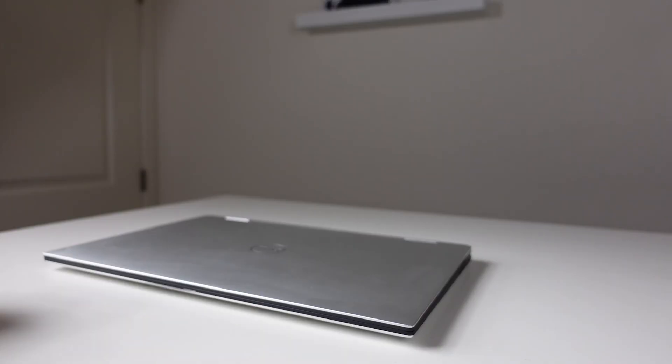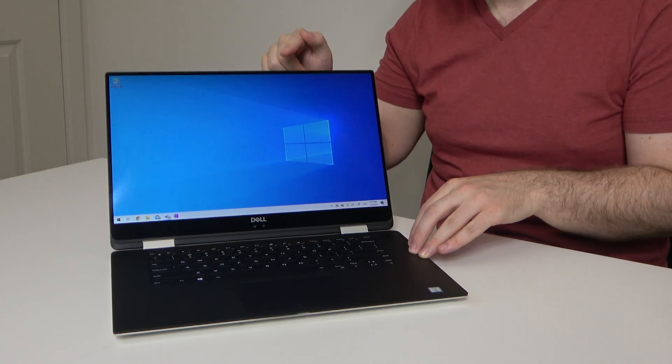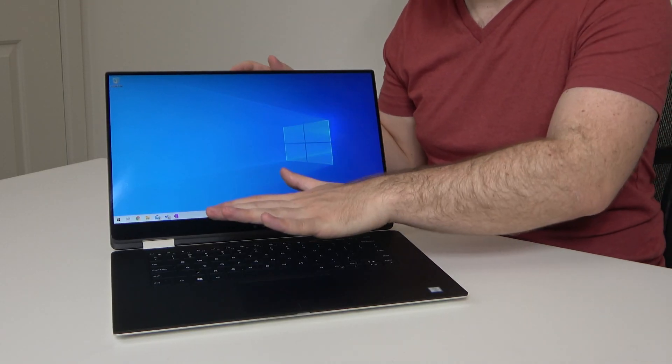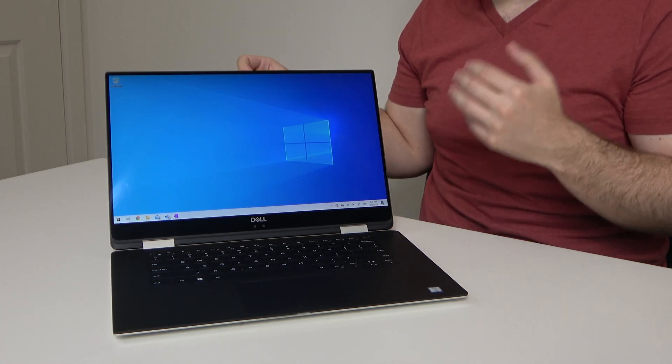What matters the most to me when it comes to 2-in-1s is the stability — the hinge actually matters a lot, because when I'm sitting the laptop in my lap and typing on it, I don't want the screen to bounce. This screen has a little bit more bounce than a traditional clamshell laptop and a little bit more than the Samsung Notebook 9 Pro that I reviewed last year, but this is quite sturdy and I didn't notice a lot of bounce when typing on my lap. Dell has always been known to have pretty stiff, strong hinges.